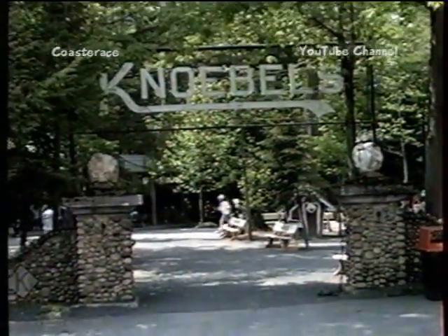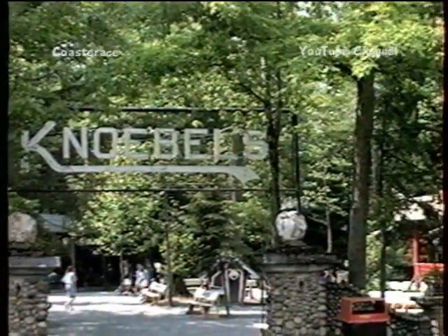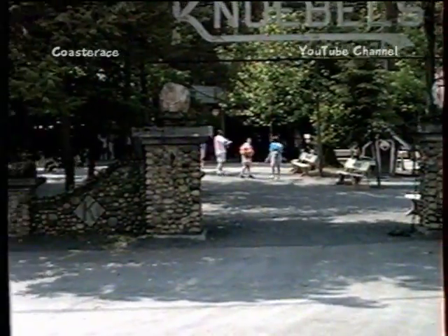Oh, there's the park entrance right here. The sign says Nobles. No fancy brass bands, nothing — you just walk right in. There's no admission charge; you just pay as you go on the rides.